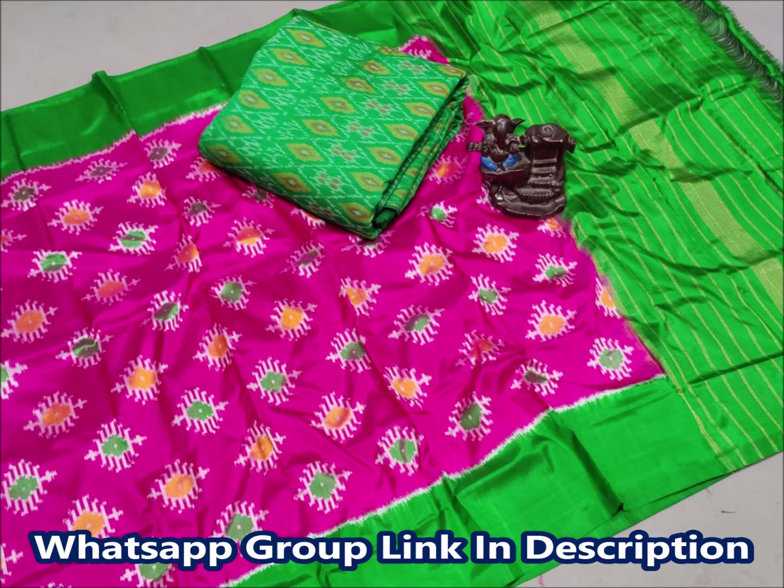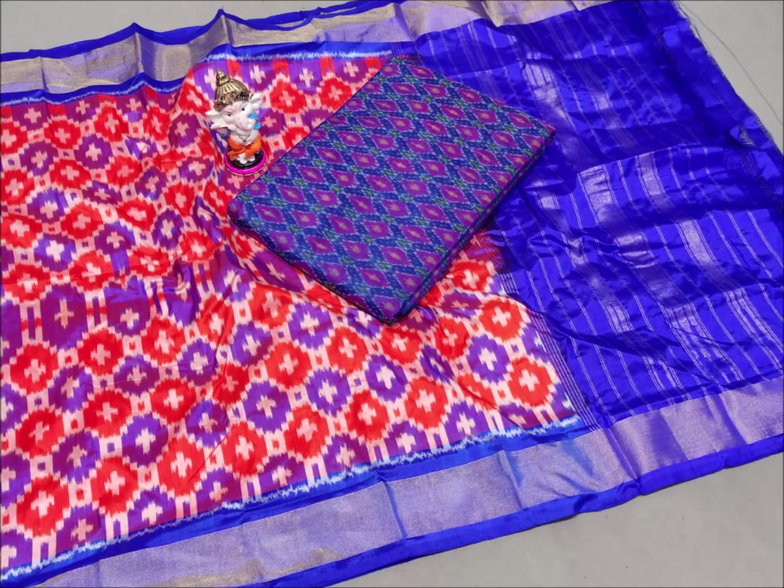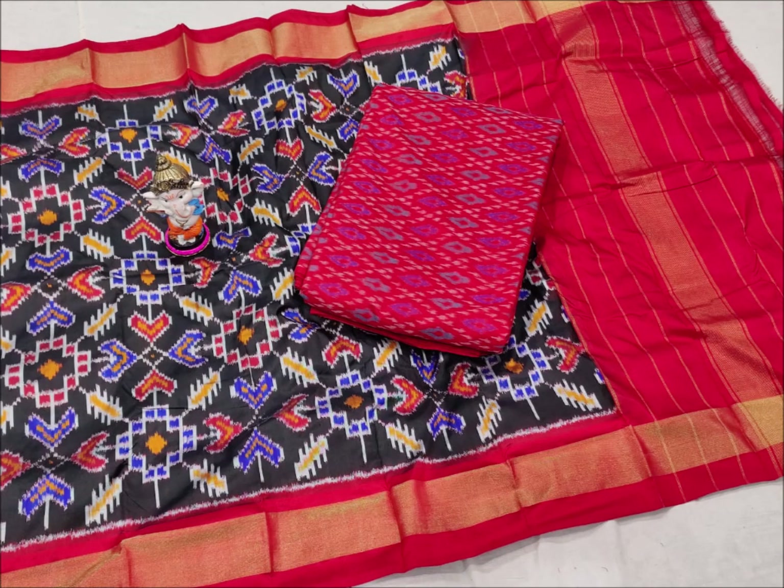I have a new stock for this video. When I am selling silk dress materials, we have a Silk Mark Certificate and this is pure pattu dress materials.